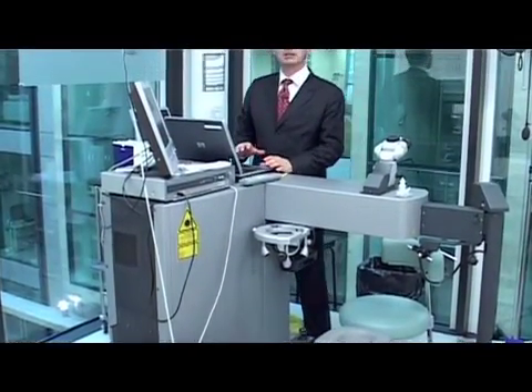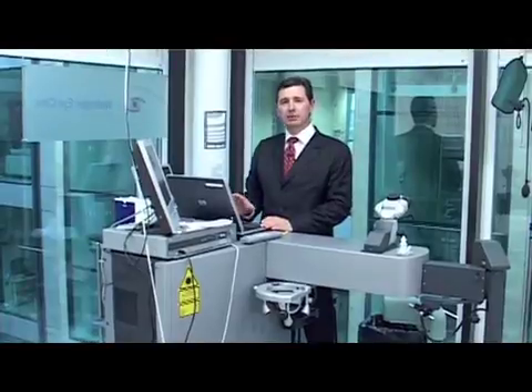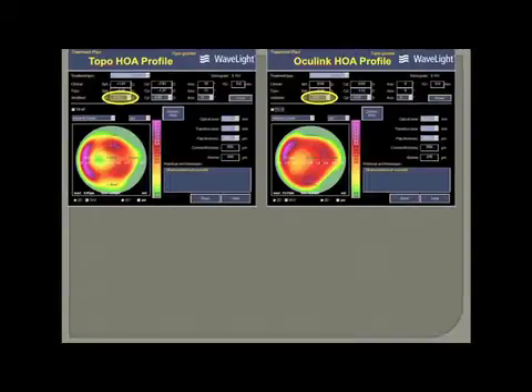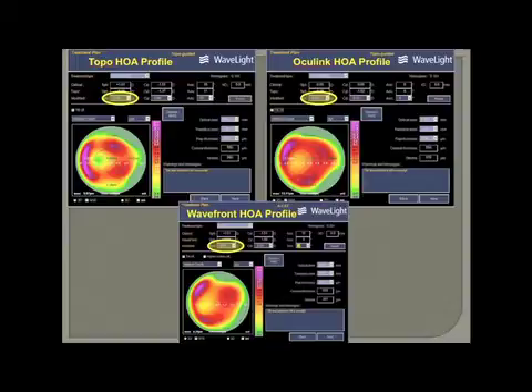I'm now going to show you how we calculate the ablation profile on the Portal software. The upper left image shows the higher order ablation profile based on topography data. The refraction has been modified to zero, and hence this ablation profile is what is going to treat the visual quality issues that the patient is experiencing. The image on the right is based on Oculizer data, and the image below is based on Wavefront data. One can see how similar these higher order ablation profiles are, and in this particular case it doesn't matter which profile is used, as they are all going to have a very positive outcome.